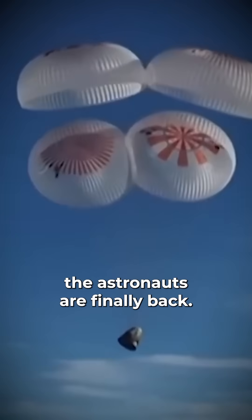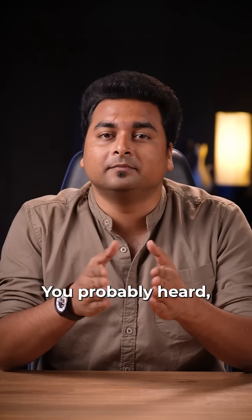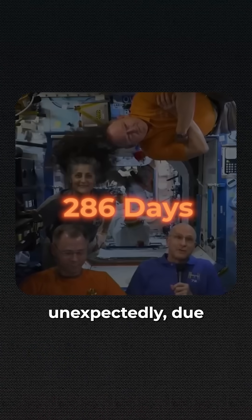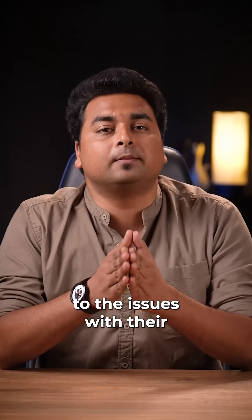After 9 months in space, the astronauts are finally back. Sunita Williams, Butch Wilmore, Nick Hague, and Alexander Gorbunov had their mission on the International Space Station extended unexpectedly due to issues with their Boeing spacecraft.